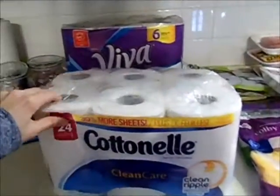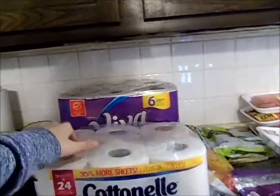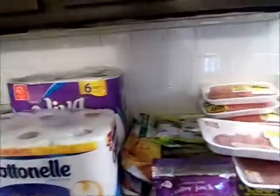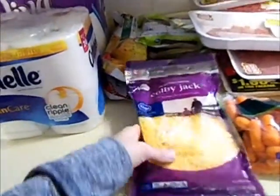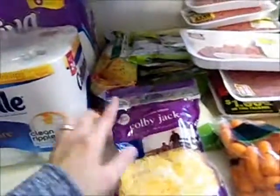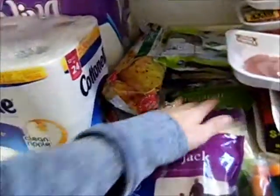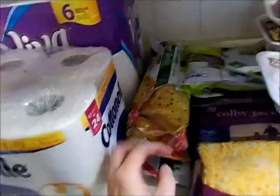I got a 12-pack of Cottonelle and a 6-pack of Viva paper towels, and they were 2 for $10 if you bought both of them — we were running low on both, so I grabbed that. A big 16-ounce thing of shredded cheese was on sale for $2.99, so I got a Colby Jack and a mozzarella, and I have Ibottas for these. They'll hold us for a couple of weeks.